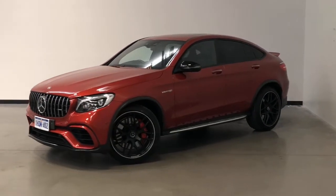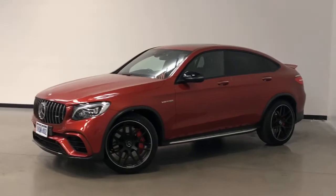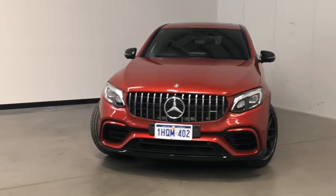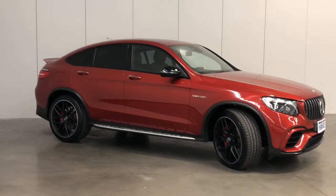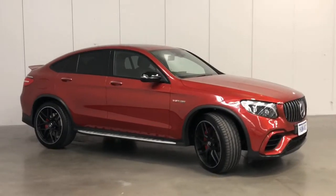Introducing the 2018 Mercedes-Benz GLC 63 S Edition. The GLC is an all-wheel drive four-door wagon with five seats, powered by a four-liter turbocharged V8 engine that has 375 kilowatts of power and 700 newton meters of torque via a nine-speed automatic transmission.